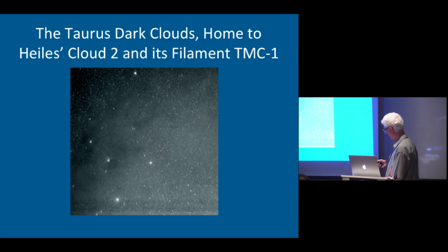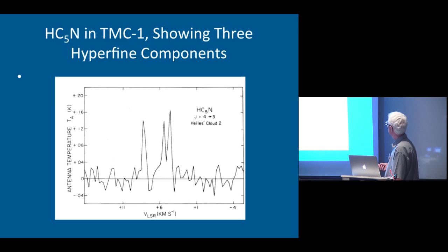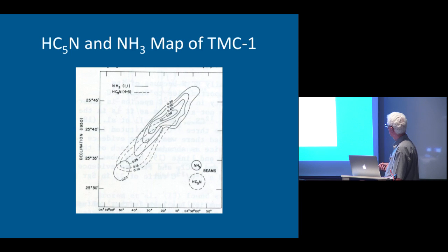We thought, let's look around and see where else we can find this stuff. We looked in the dark clouds in Taurus — in particular a little area called Heiles Cloud 2, and a filament part of it called TMC1. In TMC1, we find the 4-to-3 line splits up into three hyperfine components. We mapped that in TMC1, and the dashed lines represent the mapping of HC5N. We also mapped ammonia using the Algonquin Telescope — the two are anti-correlated in the sense that the peak of the HC5N is here, whereas that's a minimum in the ammonia.